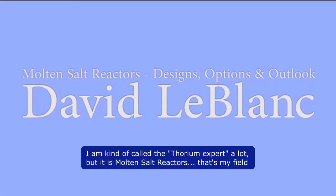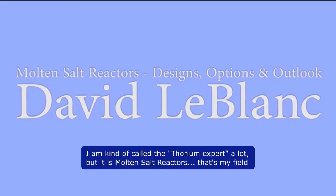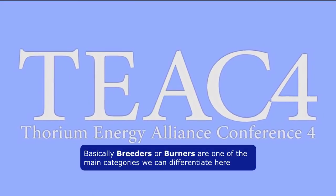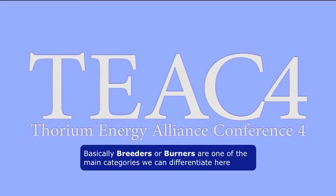I'm often called a thorium expert, but it's really molten salt reactors that are my field. Talking about different aspects of how we can design molten salt reactors, basically breeder or burner are one of the main categories we can differentiate.